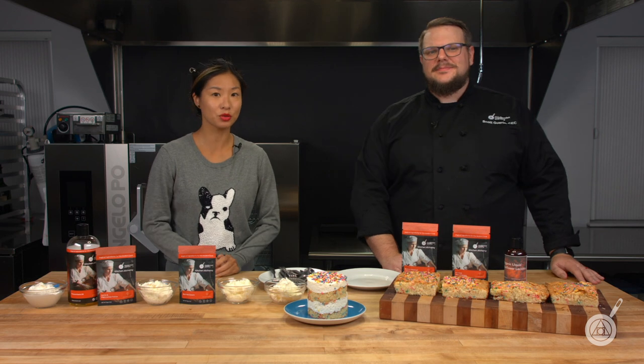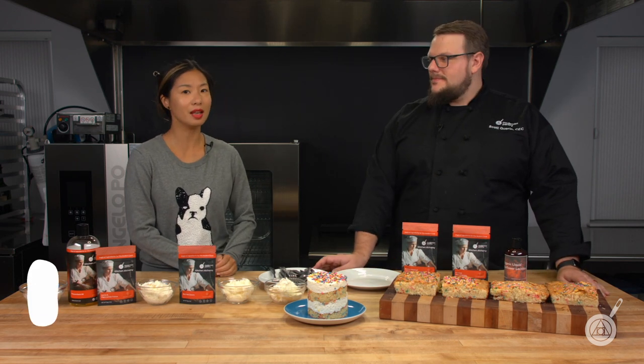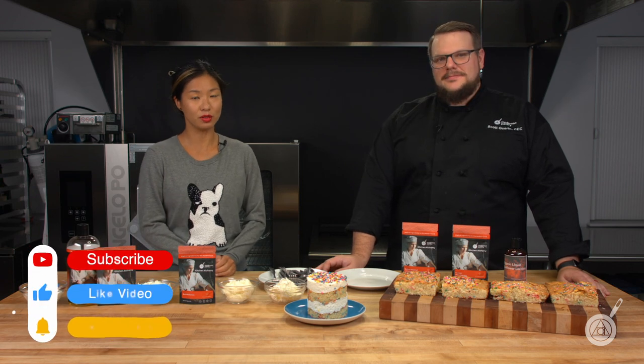Hello and welcome to WTF where we transform food here in the Modernist Pantry Test Kitchen. I'm Chef Scott Garan, and I'm Janie Wang, one of the owners of Modernist Pantry. Here on WTF every week we talk about unique ingredients and techniques and show you recipes for your kitchen.